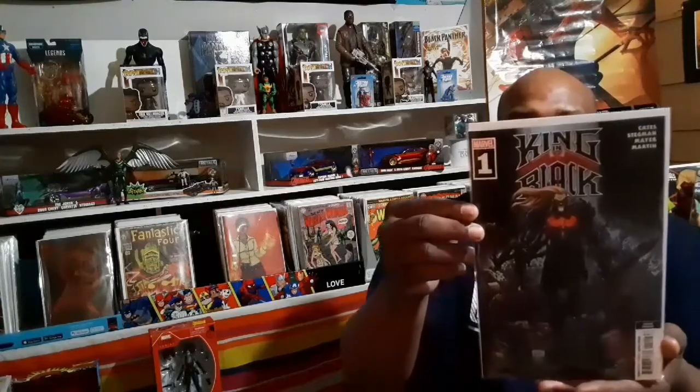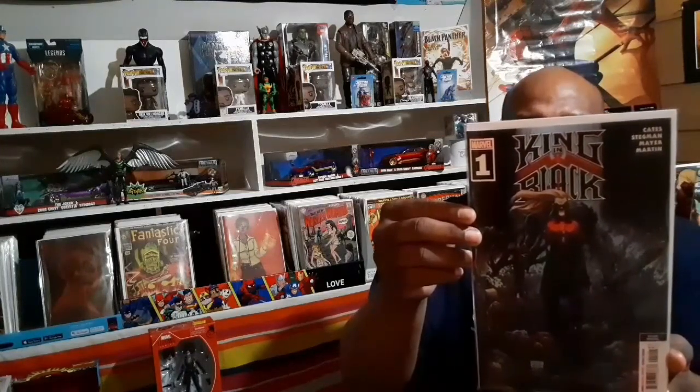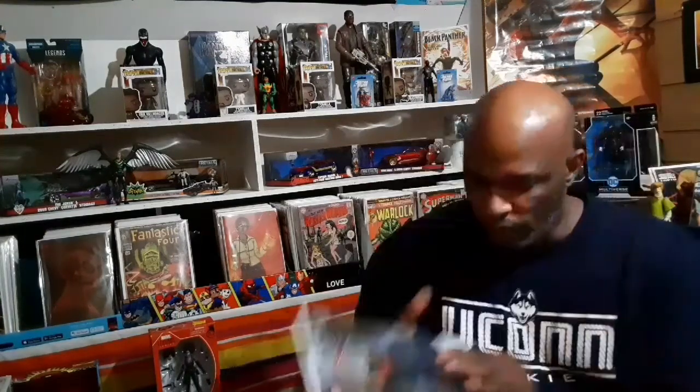And look at that cover — fabulous, remarkable.